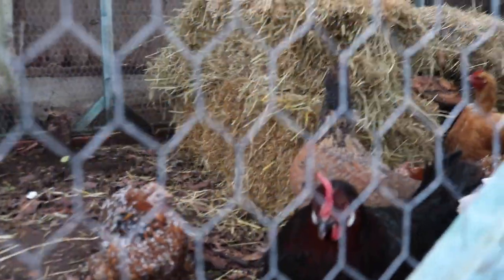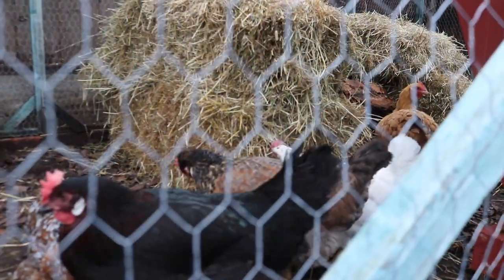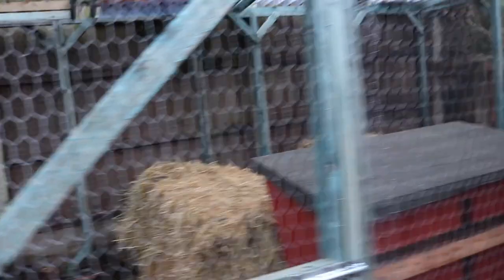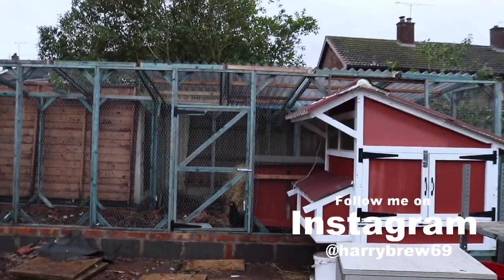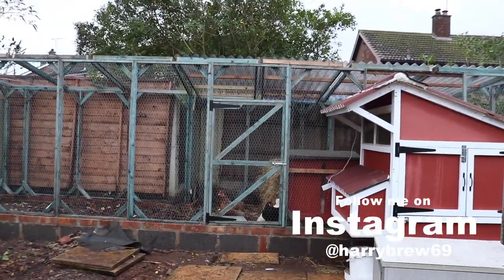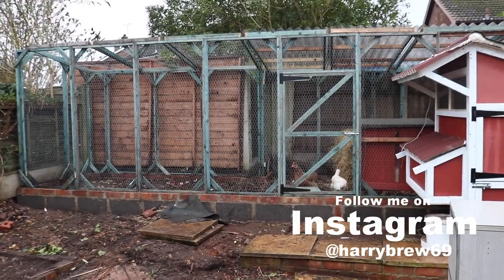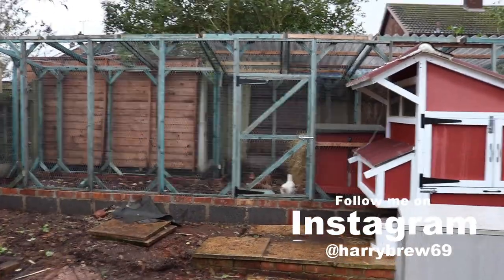I think we'll wrap it up there folks — just a short one today, not much going on. But I'm really, really chuffed with the pen. Let's just take a step back before we go and have a look at her in all her glory. Oh, she's beautiful folks. I need to paint this wall as well before I build the shed — don't let me forget that. See you on the next one!